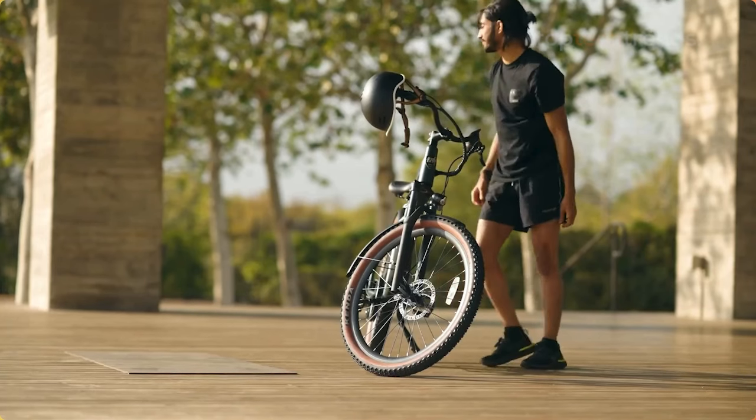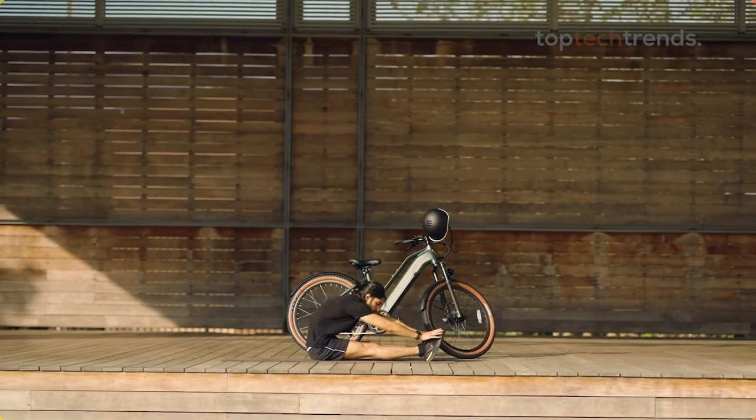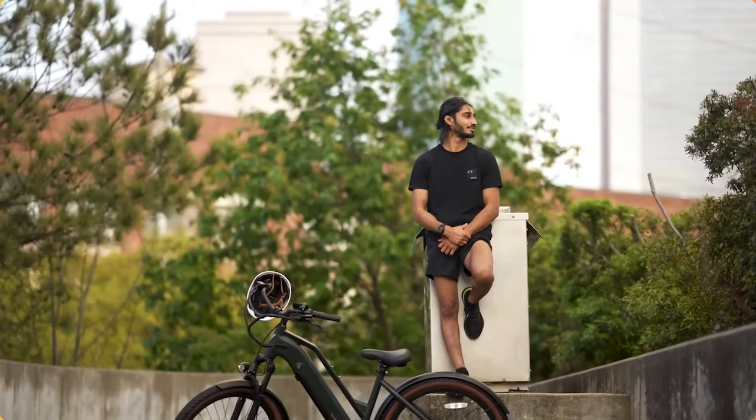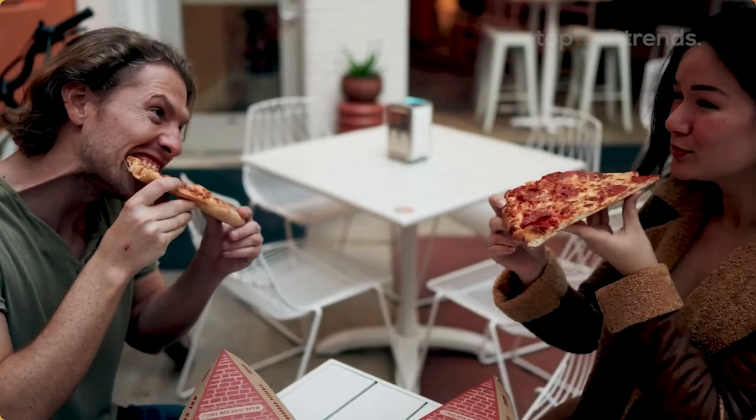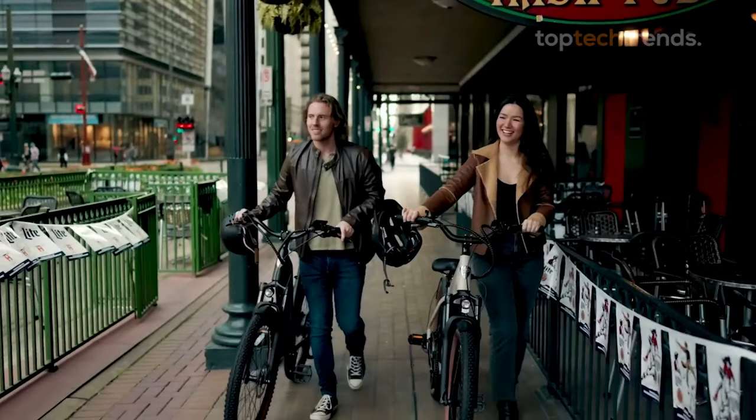With the market flooded with options, finding a high-quality e-bike under $1,000 can feel like hunting for a needle in a haystack. But fear not, we've got you covered. Let's jump into the top picks that are wallet-friendly and packed with performance.